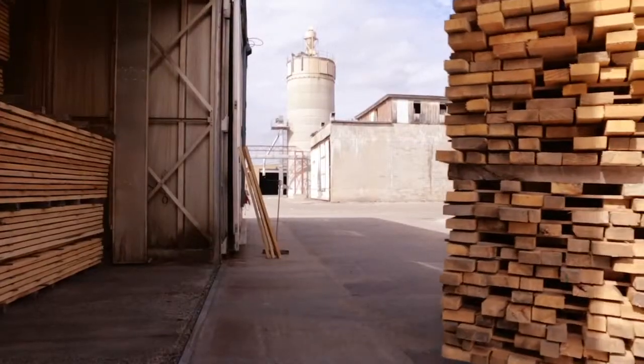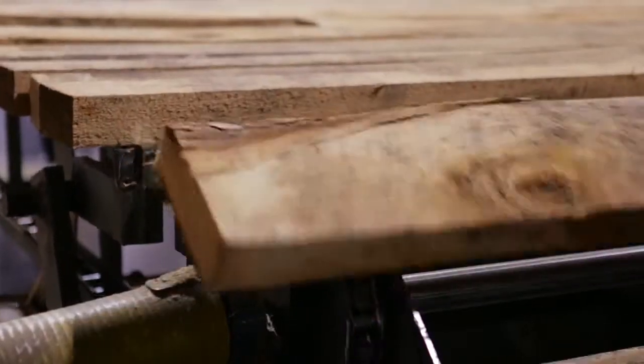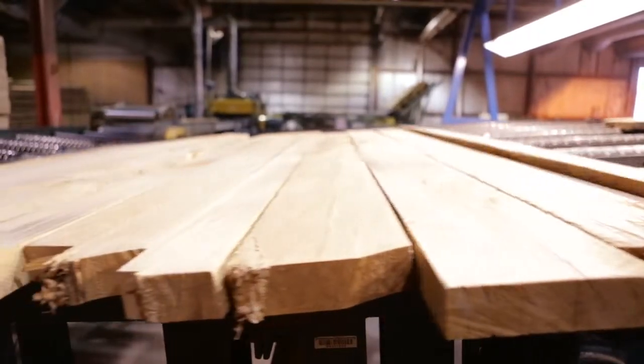We're situated right in the center of the basswood region, so it only makes sense for us to purchase local materials. The hardwoods that Springs uses are a renewable resource. We use basswood because it's lightweight and very stable — it doesn't twist or bend very easily.